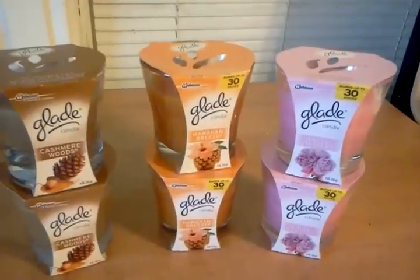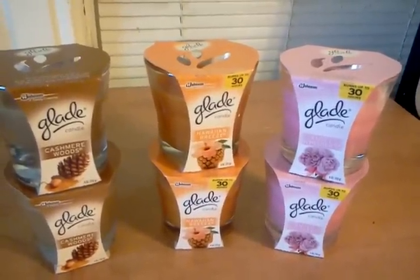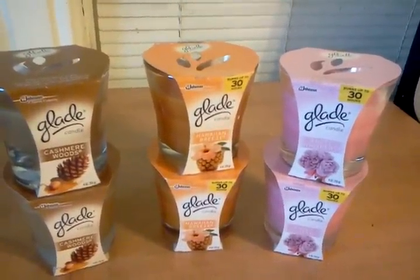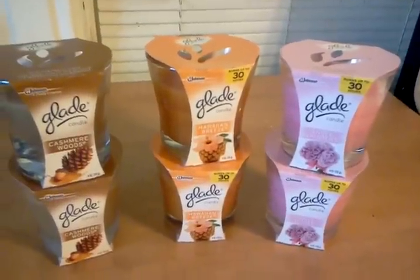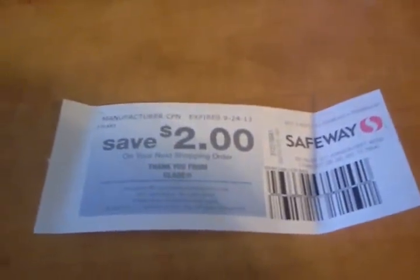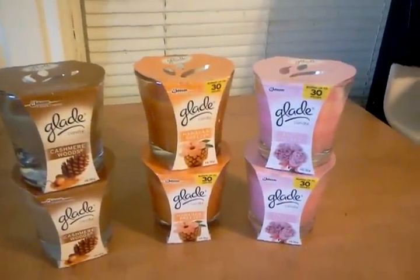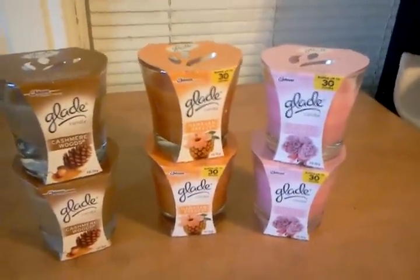For some reason, my receipt doesn't show that the digital coupon came off for me, but when I was looking at the screen at the store it did. But it's still a really good deal because when you buy 6 of them, they give you the $2 Catalina coupon. So my final out-of-pocket for these was $1.80. I can deal with that for 6 of them.